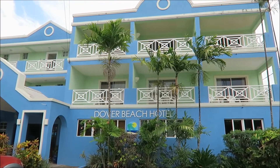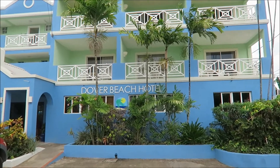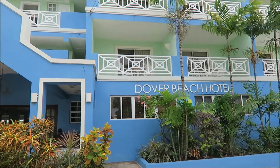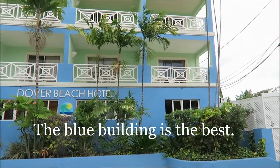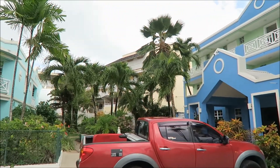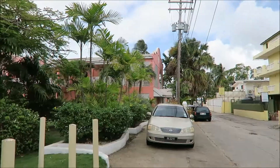There is this small Dover Beach Hotel in Barbados. It's close to St. Lawrence Gap — walking distance, about 10-15 minutes. The hotel consists of a blue building, a yellow building, and also a pink building.